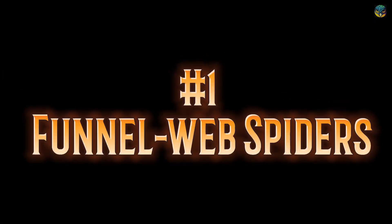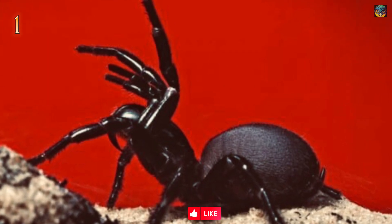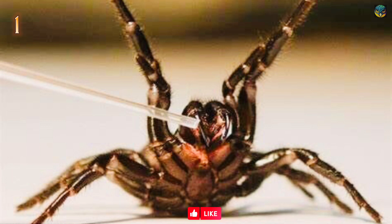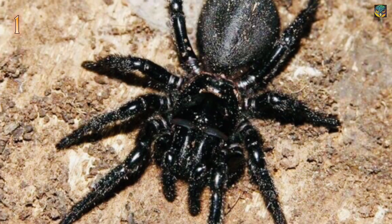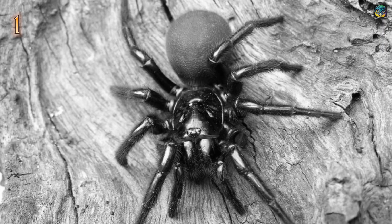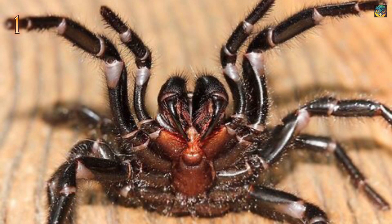Number 1: Funnel Web Spiders. This family of spiders in the order Araneae are named for their funnel-shaped webs, which open wide at the mouth of the tube. The spider sits in the narrow funnel waiting for prey to contact the web. The species are large, brown, bulky spiders that are much feared in southern and eastern Australia because of their venomous bites. Several human deaths from the bites of these aggressive spiders have been recorded in the Sydney area since the 1920s.